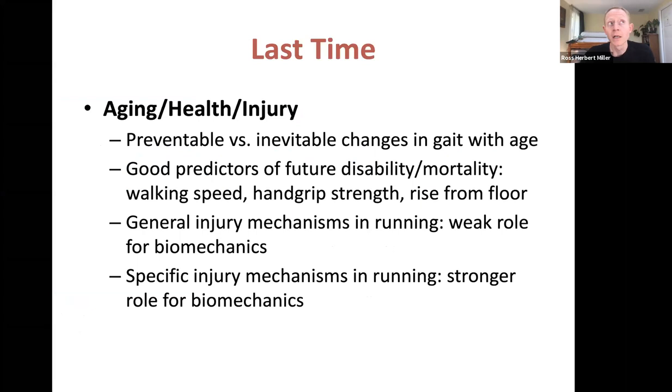Looking ahead, this is our second to last full week of class. Today, Wednesday, and then next Monday are the last three lectures of new content — the last three lectures of material that'll be on the final exam. Wednesday of next week I'll do a summary/review lecture so you can check how much biomechanics you learned this semester.